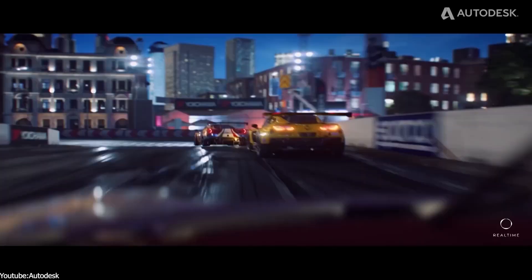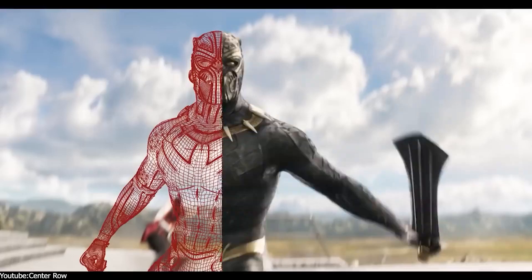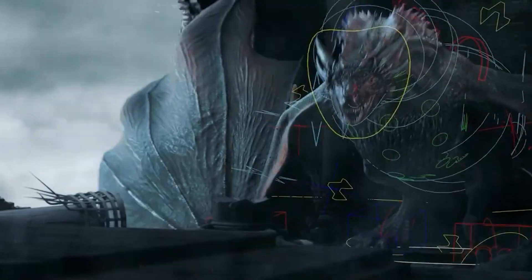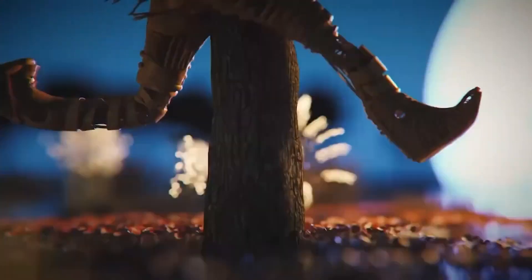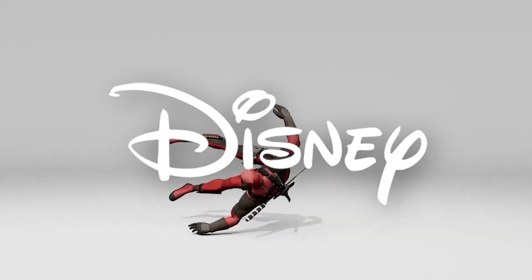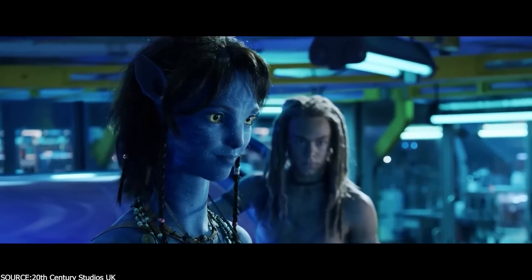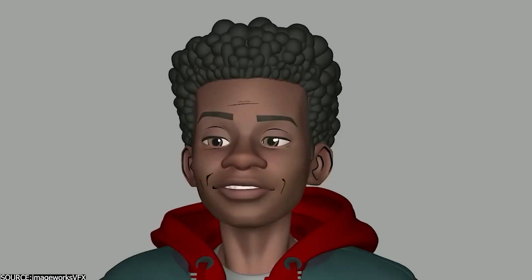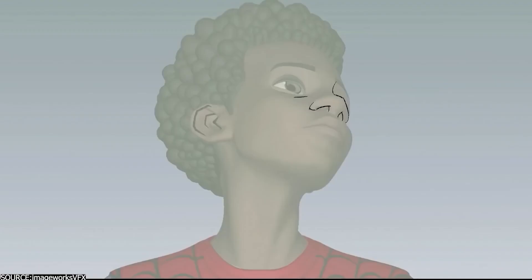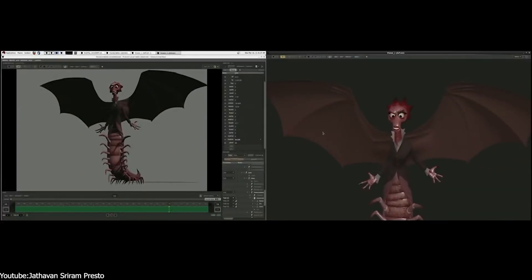If you were to ask any 3D artist about the best industry standard software, it's highly probable that they would mention Autodesk Maya. So how come animation studios don't use it? That's right — unlike popular belief, big studios like Pixar, Disney Animation Studios, and Dreamworks are not big fans of the software. Some artists inside these studios may or may not use it, but it is not their main 3D animation package.